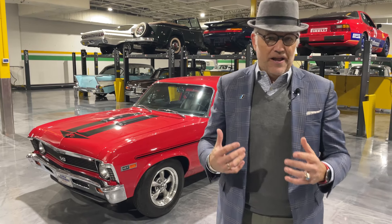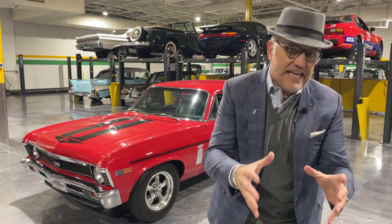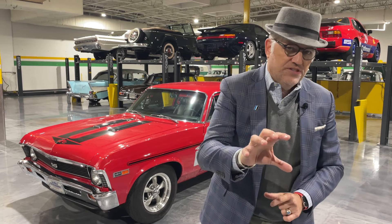My name is Ramsey Potts, car specialist with Hagerty Marketplace. My phone number and my email are right there on the website, so please reach out and we can discuss in detail all of the receipts and records that are right there on the website for you to dig into.